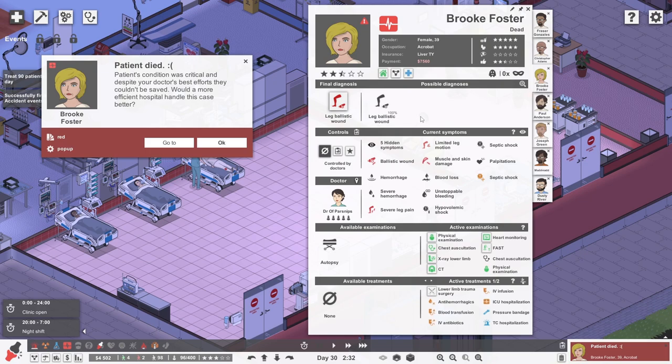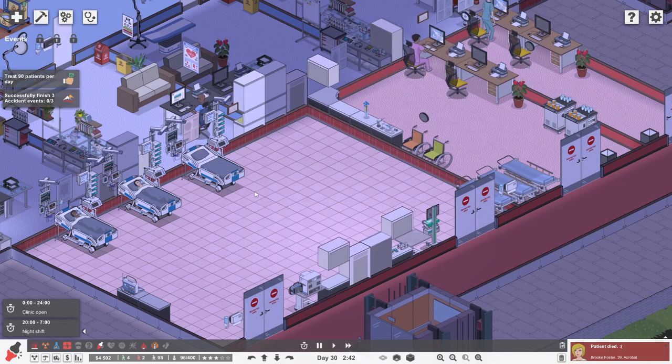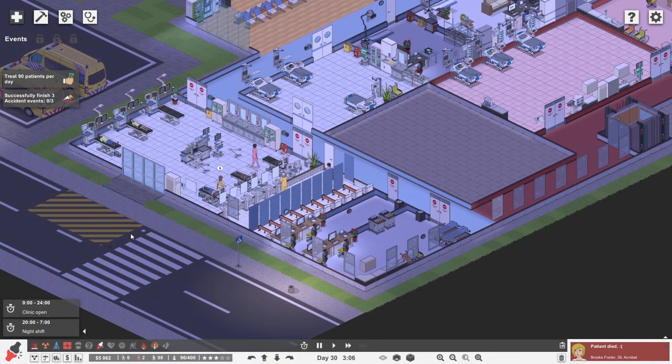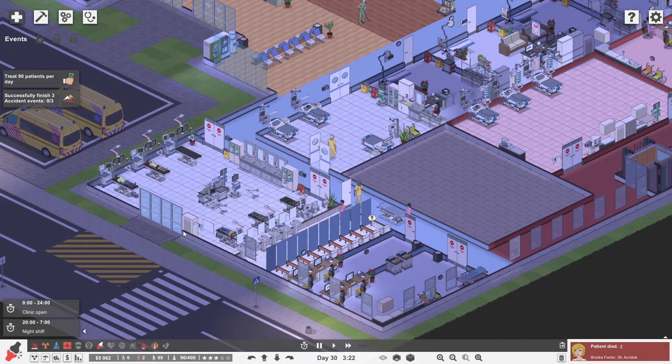Somebody is running in — they're grabbing that stretcher. Stretcher races happening all over the place. Patient coming for treatment is leaving — this is not going to do wonders for our reputation. However, they are finally going into here — they're getting ready to receive a patient, which is good. Who is it? I don't know. But finally, somebody is actually coming into it. All the doctors are in. This is wonderful.